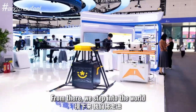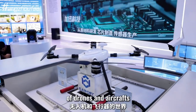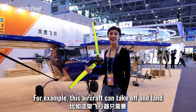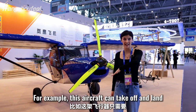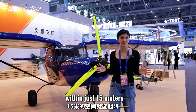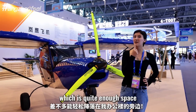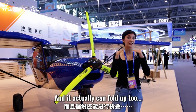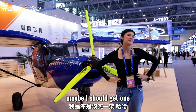From there we step into the world of drones and aircraft. For example, this aircraft can take off and land just within 15 meters, which is quite enough to land near my office. And it can actually fold up, so quite convenient — maybe I could get one.